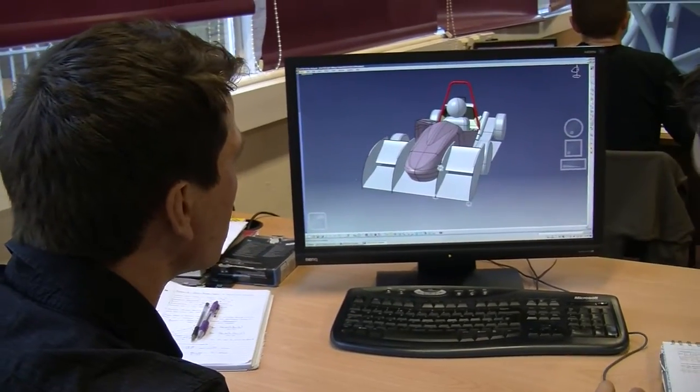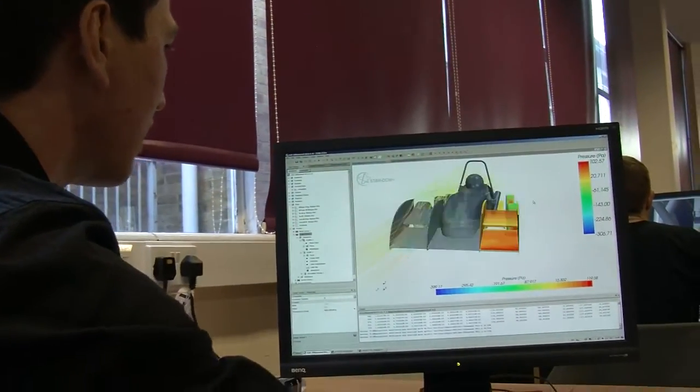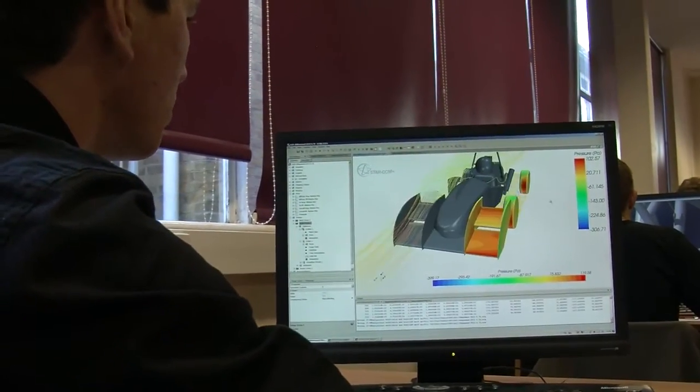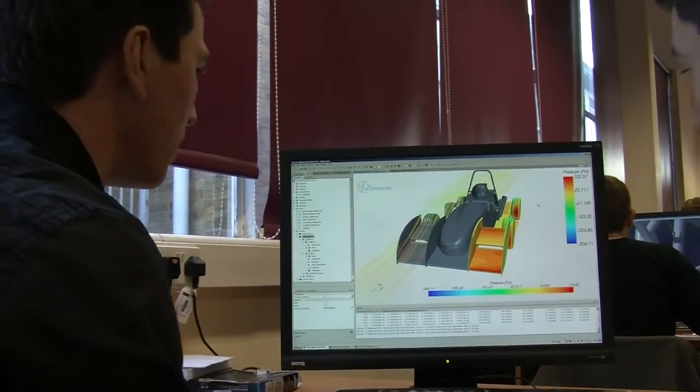What we do from here is take this model and go straight into the CFD of it. As you can see, it looks exactly the same, and we've just applied the airflow over this car to show what happens.